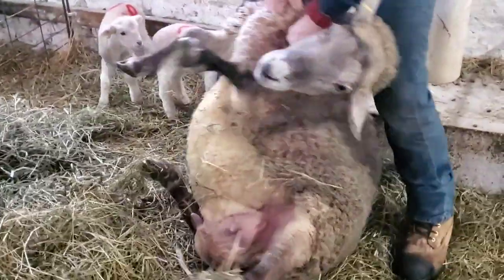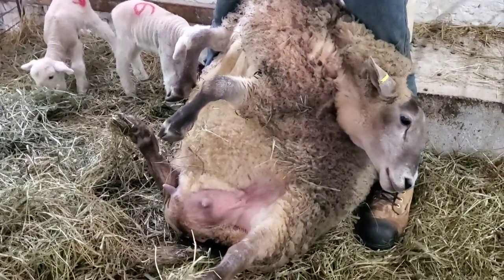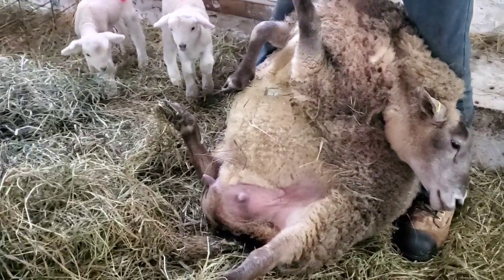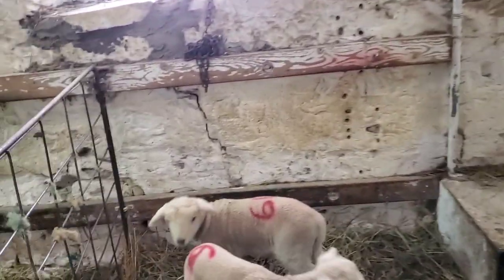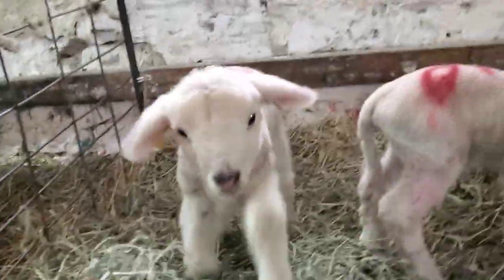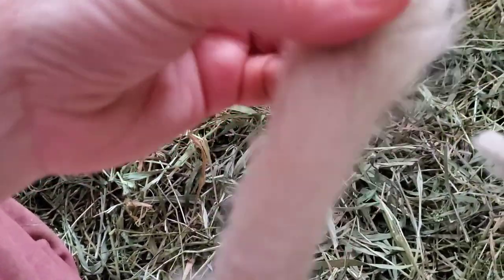We don't chop them off with a knife either. We use an elastic band at two days old and within a few weeks the tail will drop off, and the lambs show no visible pain when it happens. You can see there's a little elastic band on, and already the bottom of the tail is getting smaller. It will eventually just drop off and she'll have a little what I call a rabbit tail.